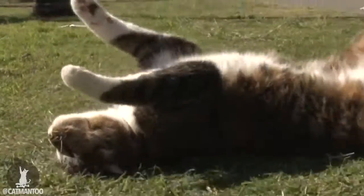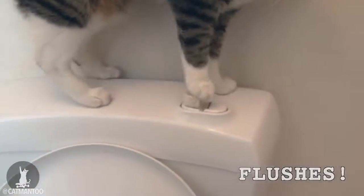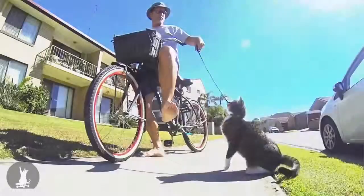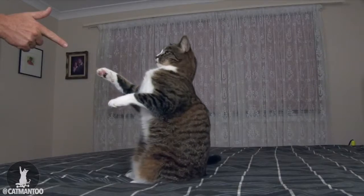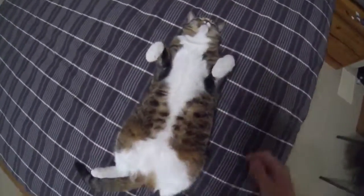Roll. That's the way. Roll over. Hands up. Bang. Play dead.